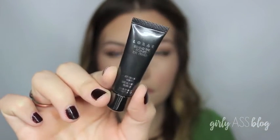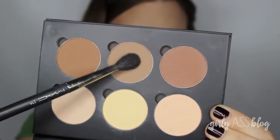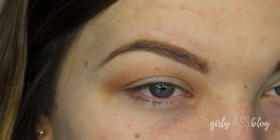To prime my eyes, I used the Lorac Behind the Scene Eye Primer — this stuff works so good. And I'm taking my Anastasia Beverly Hills Contour Kit and using Fawn in my crease with my MAC 224, sweeping that back and forth.